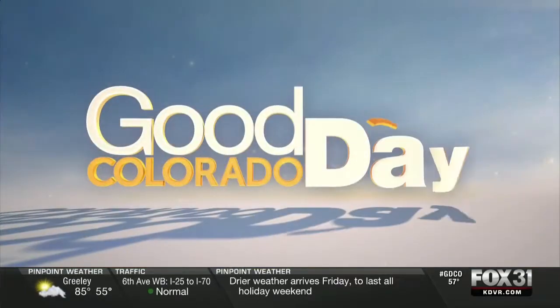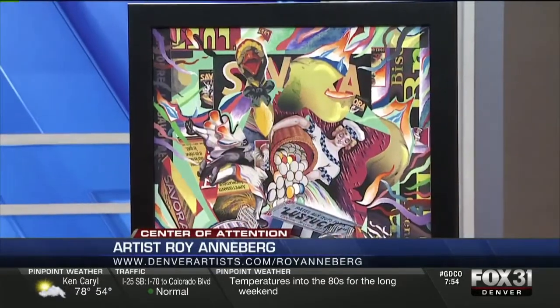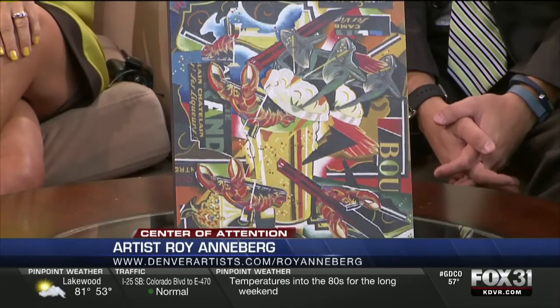Thank you for making that stop. We have work here by Roy Annaburne from Denver — he makes this mixed media artwork and Roy is also an elementary school art teacher. I wonder what his classroom looks like — all vivid colors, right?